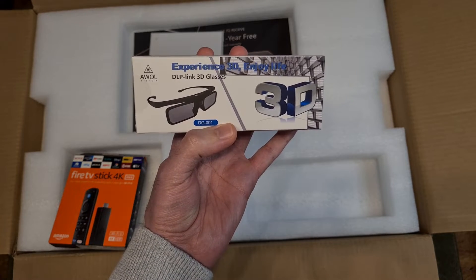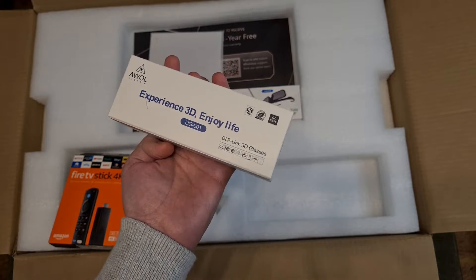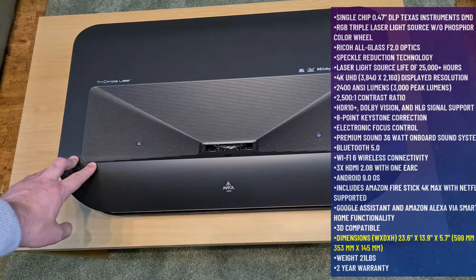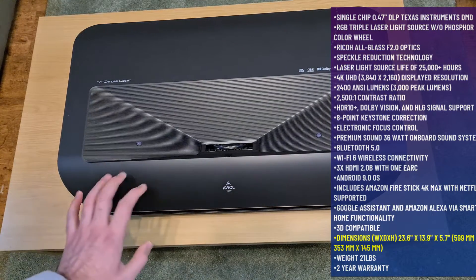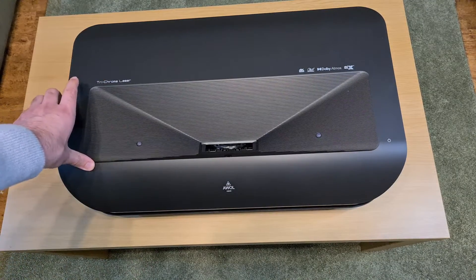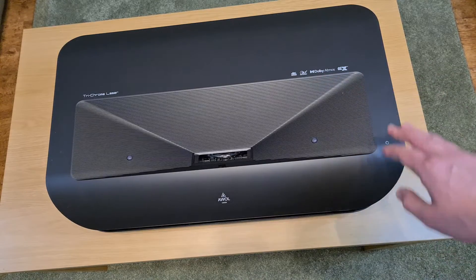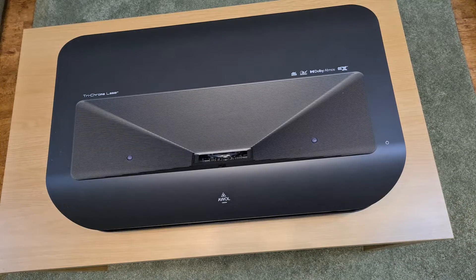You get two pairs of 3D glasses where you can experience 3D content. And this is the projector, guys. I will leave the measurements on the screen, but this weighs around about 9.5 kg — so definitely not a light or portable projector, but at the same time it does have really good premium build quality. Here we can see a Trichroma laser — it is a triple laser projector. You have the AWOL Vision logo, and here we can see 4K HDR, Dolby Atmos, DTS, and Dolby Audio support. Here you've got the power button, and all of the connectivity is at the back.